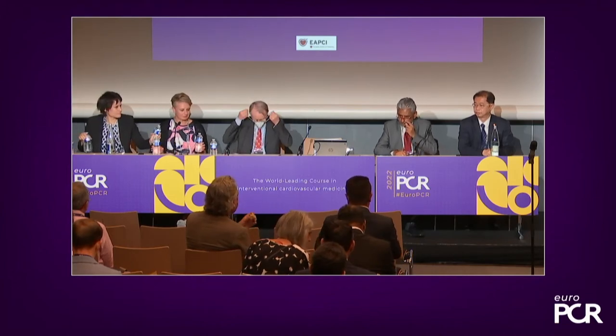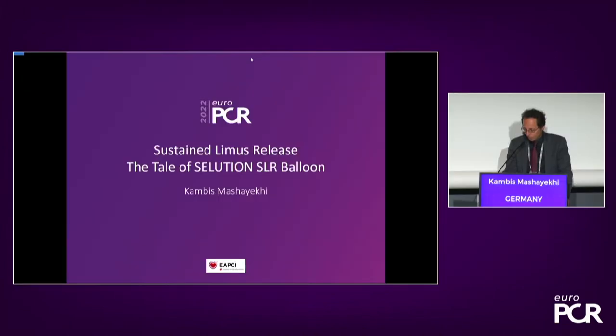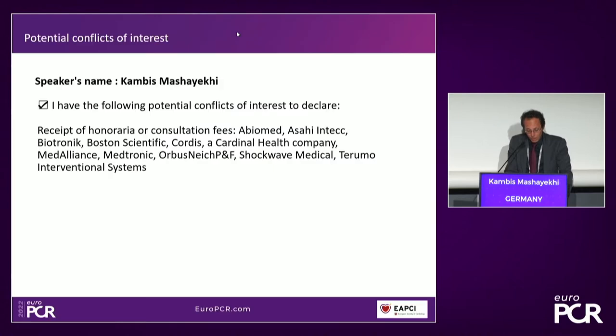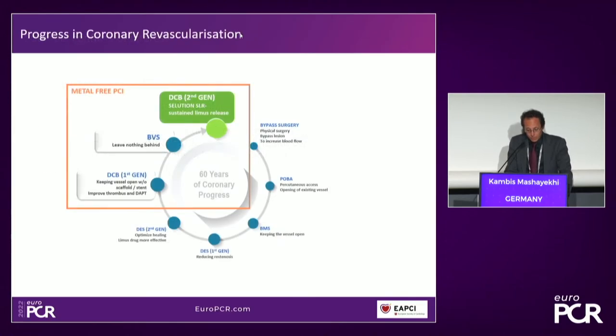Thank you, Antonio. We'll go through the most important things to get a better understanding of what we're talking about today. There has been quite a progress in coronary revascularization over the years, starting with bypass grafts 60 years ago, now ending up with second-generation drug-eluting stents. The first generation of drug-coated balloons came up, and we know the story of BVS as well. Now we're focusing more and more on a second generation of drug-coated balloons with special sustained limus release.